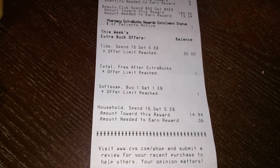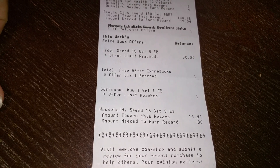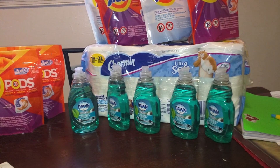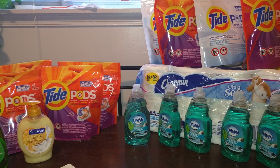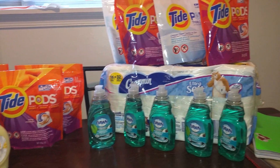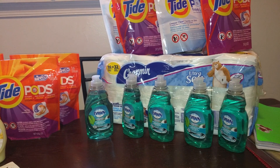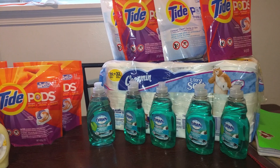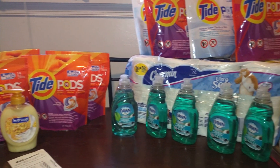I'm thinking — do I go back and get one more Dawn for $0.06 to see if it will activate another $5 ECB? I will try that today. This is my deal and I think it was pretty, pretty, pretty good. Today is Saturday and the last day for these deals, so I'm going to save my $10 to see what the Sunday sale brings. I'll go back to try a Dawn Dish Liquid Soap to see if it activates another $5. If it does, great — I'd be starting Sunday with $15. Thank you for watching, have a great day, and happy couponing everybody!